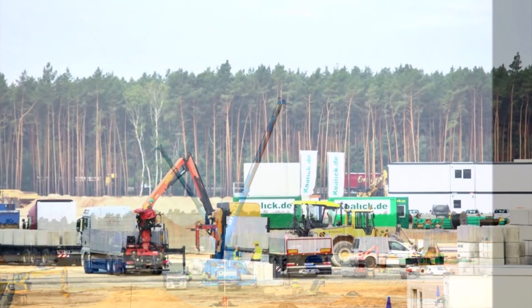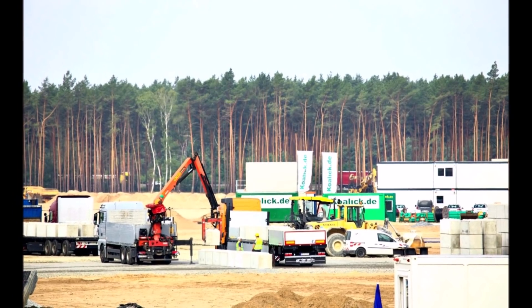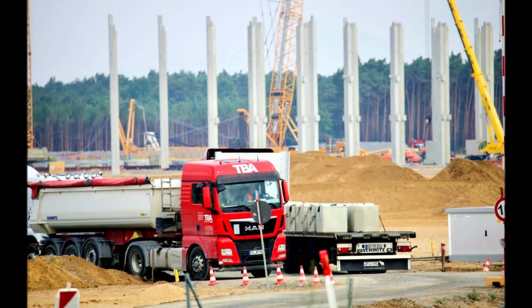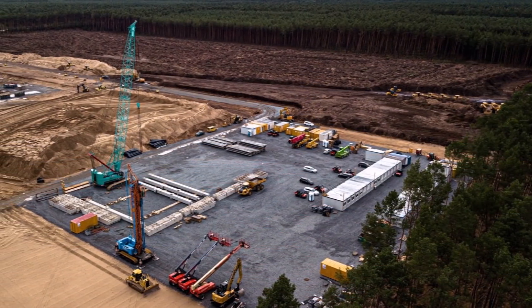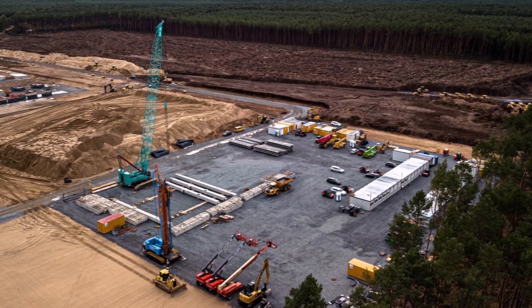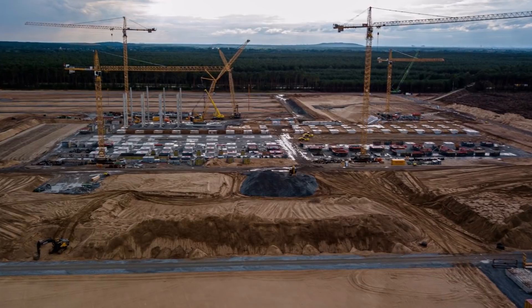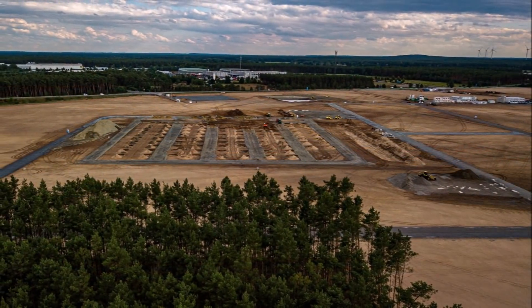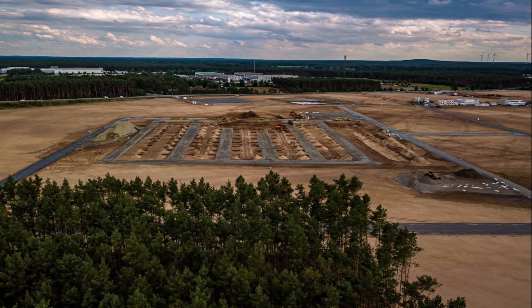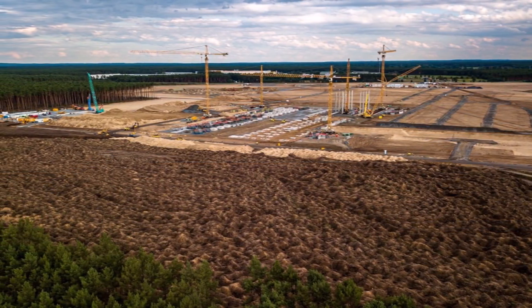The construction of the walls around the paint shop begins, and a new building is being built on the side — a concrete mixing plant. On July 6, a train arrived with massive concrete flooring slabs for Giga Berlin, which were transported to the construction site. Just a couple of weeks ago, gravel was being poured on the ground, and the new reinforced concrete floors could be laid down soon.